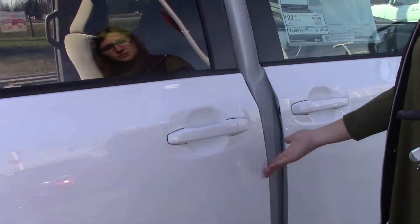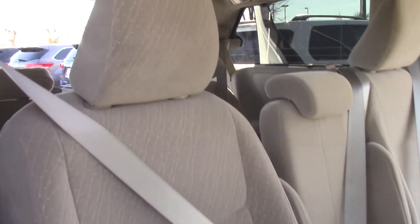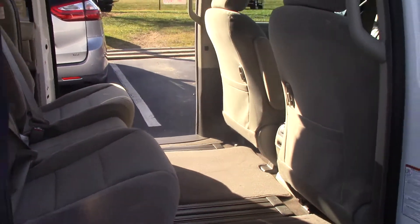You do have automatic doors, so all you have to do is pull the handle. There is third row seating — six seats in the back for you and two seats up front. This vehicle does get 22 miles per gallon.